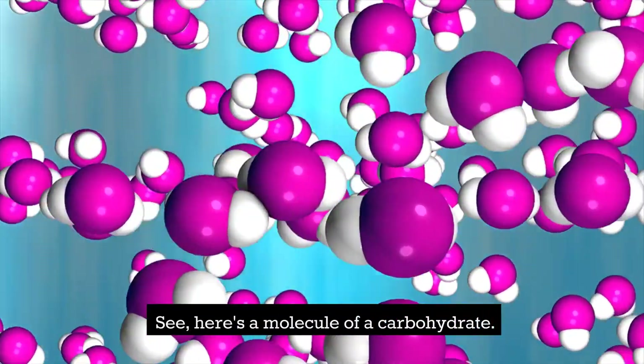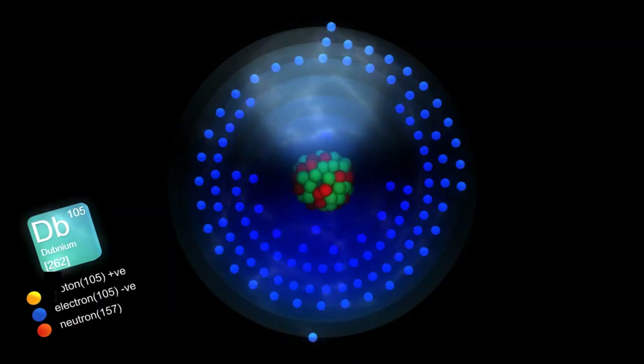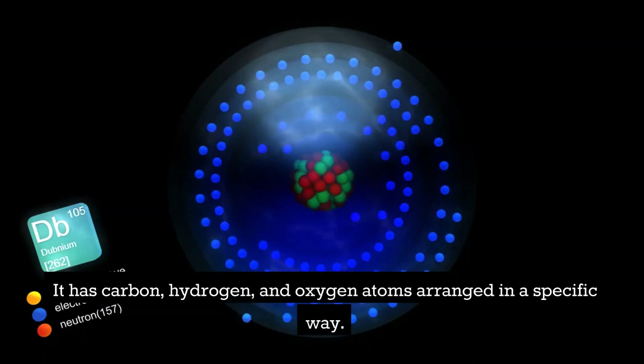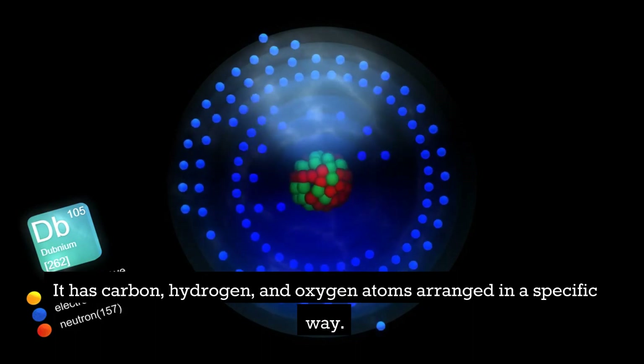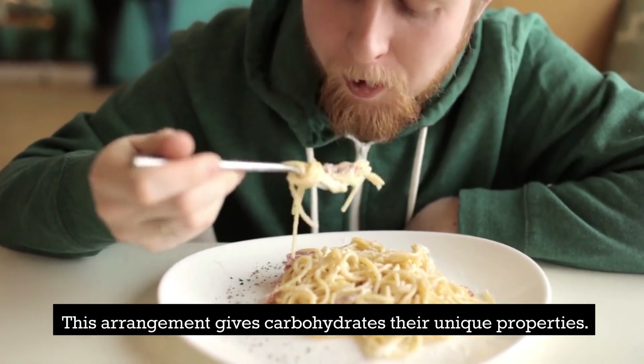See, here's a molecule of a carbohydrate. It has carbon, hydrogen, and oxygen atoms arranged in a specific way. This arrangement gives carbohydrates their unique properties.